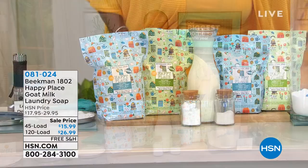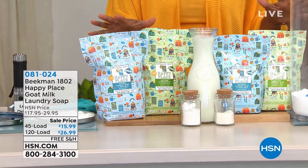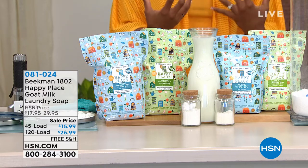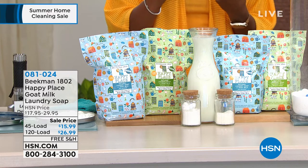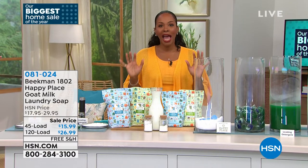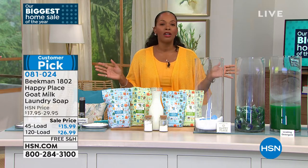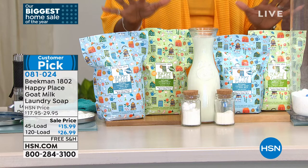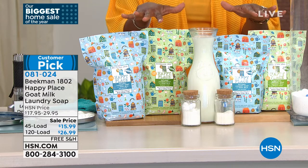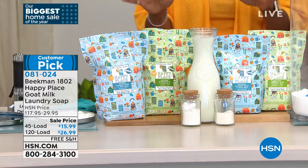We're going to start off with something that we all probably do — I know I do it at least once a day, and that's laundry. There is a better way, a cleaner way to do it without all the chemicals and gunk we don't want — not only in our washing machine, but not on our clothes and thus not on our skin. That's all thanks to Happy Place, and it comes to us from Beekman 1802, their goat milk laundry soap.